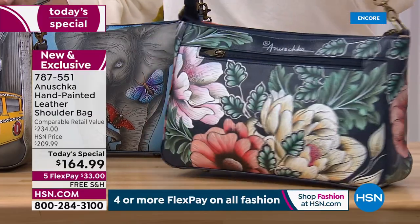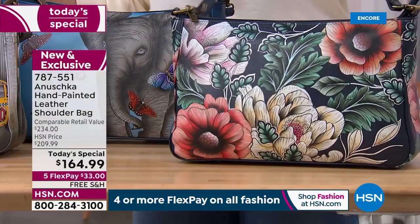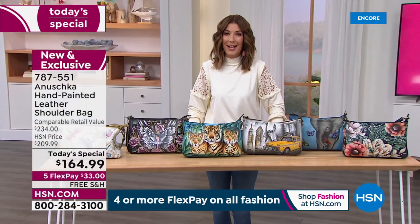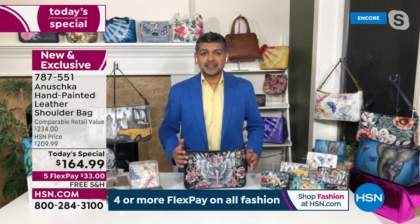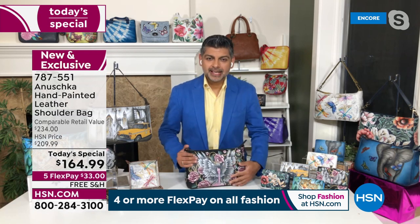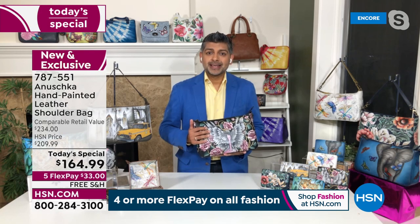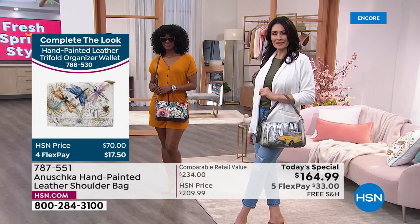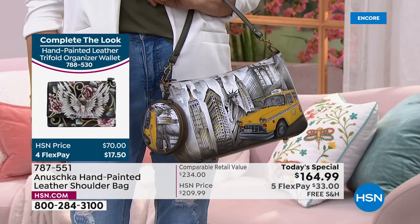Bhaskar, these are so incredible — every single bag painted inch to inch, end to end, everything done in premium leather. It's such an exciting and beautiful choice to add to your accessory collection. When you think about each and every one of these bags and the fact that it started white — there was nothing on it — somebody sat and painted the entire bag for you. Every bag tells a story that makes you feel like, when you wear an Anushka, people are actually noticing you, seeing you, feeling your energy, understanding who you are and what you're all about, because every bag speaks volumes.